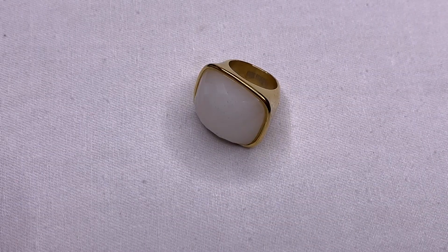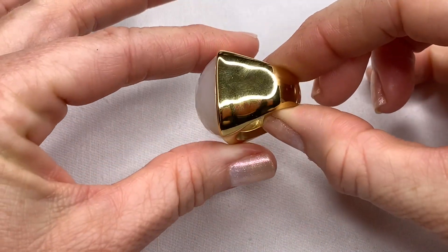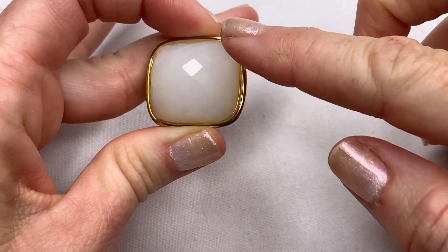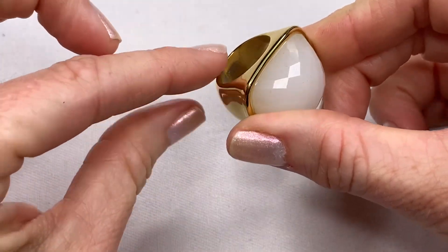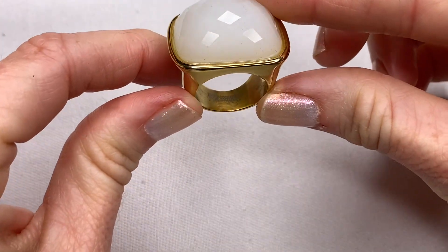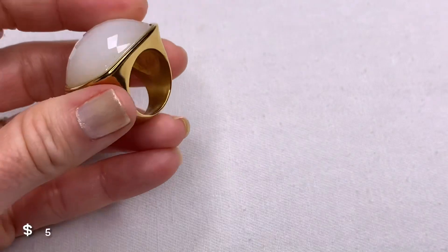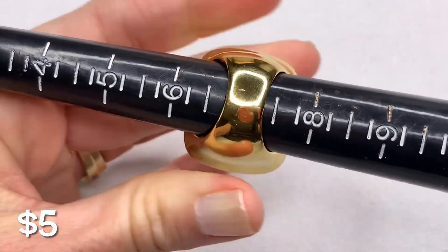Let's do another ring — this is a fashion ring in gold tone. It has a large faceted white stone that feels like glass. On the inside it has etched wording that says stainless steel. So this is a cocktail ring, and it's a size seven.